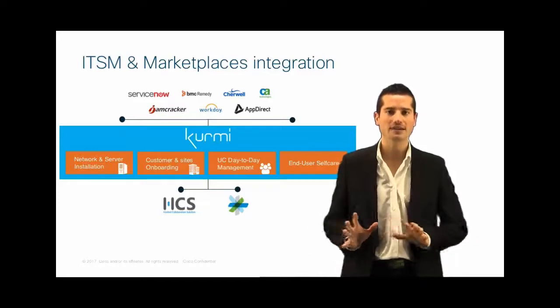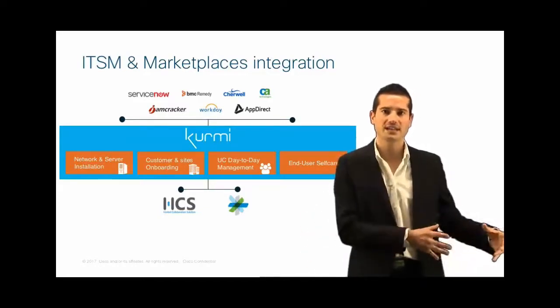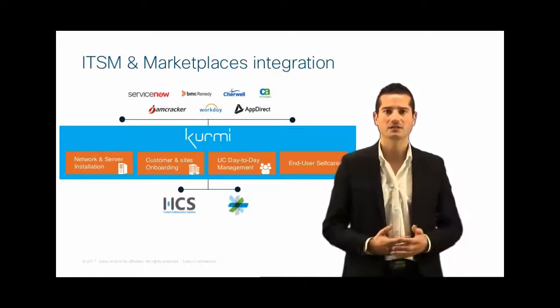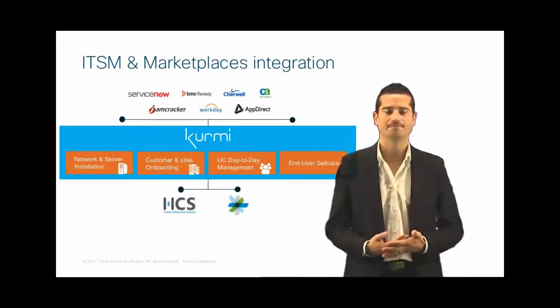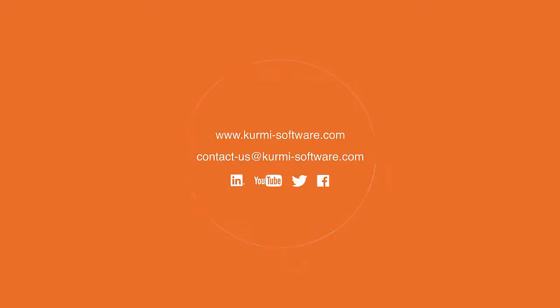So we will provide you an end-to-end provisioning from your systems up to HCS, Spark, and all the applications in your ecosystems. Thank you very much.